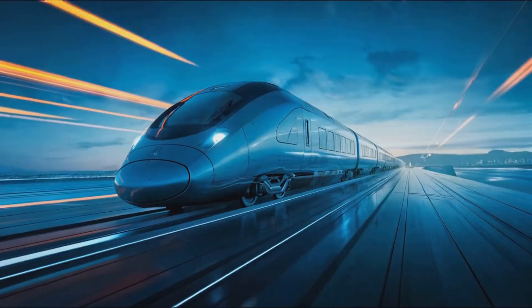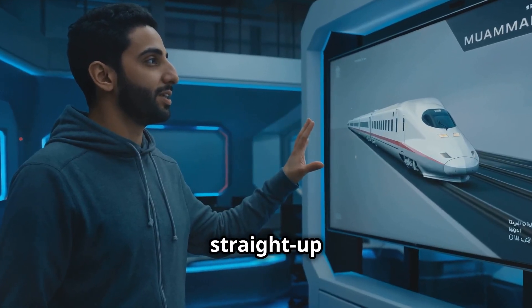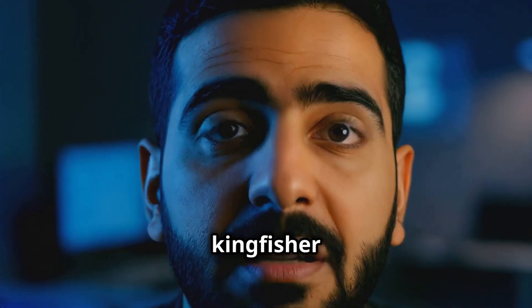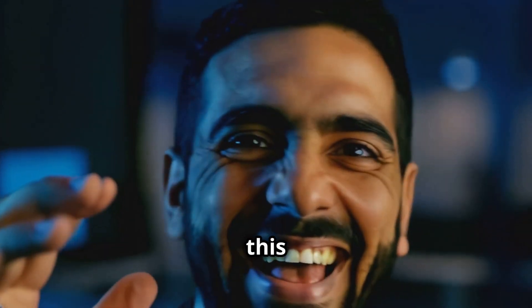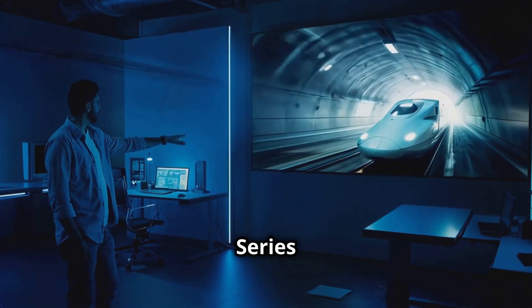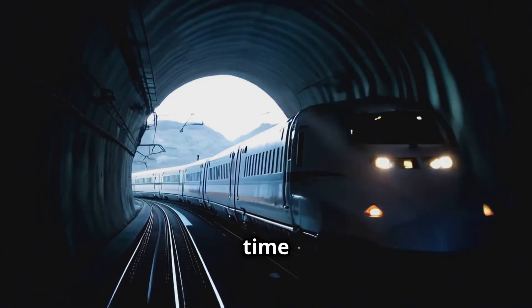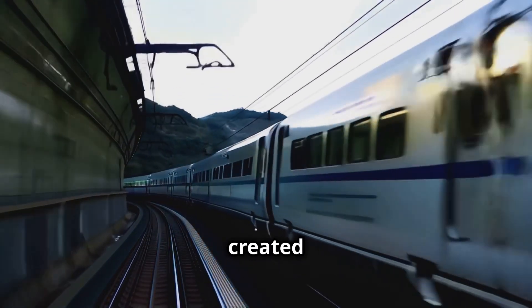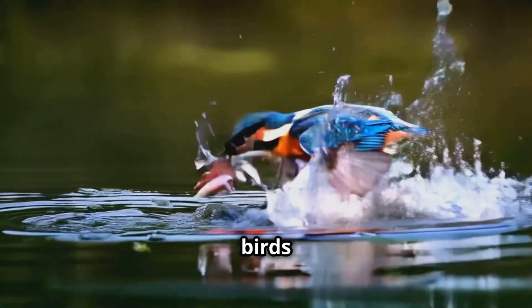Let's kick things off with something that's straight up dope — trains inspired by kingfisher beaks. There's this bullet train in Japan, the 500 series Shinkansen. The engineers were having a problem: every time the train entered a tunnel, it created this massive sonic boom. Enter the kingfisher — these birds dive into water at high speeds without barely making a splash.